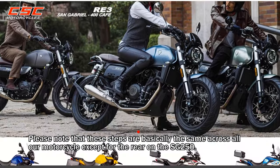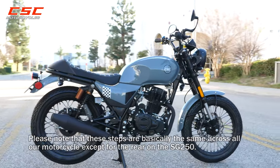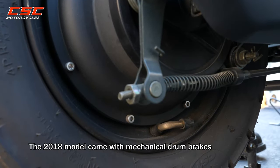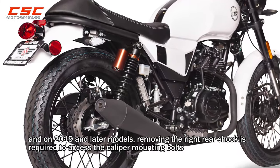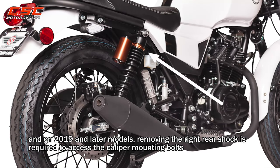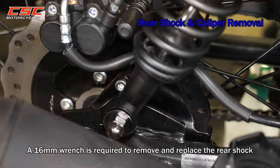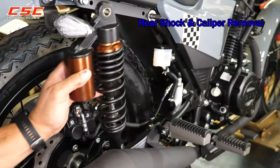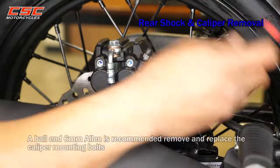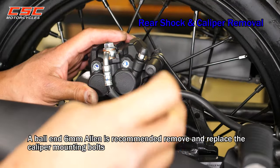Please note that these steps are basically the same across all our motorcycles, except for the rear on the SG250. The SG250 in 2018 came with mechanical drum brakes. On 2019 and later models, removing the right rear shock is required to access the caliper mounting bolts. A 16mm wrench is required to remove and replace the rear shock. A ball-end 6mm Allen is recommended to remove and replace the caliper mounting bolts.